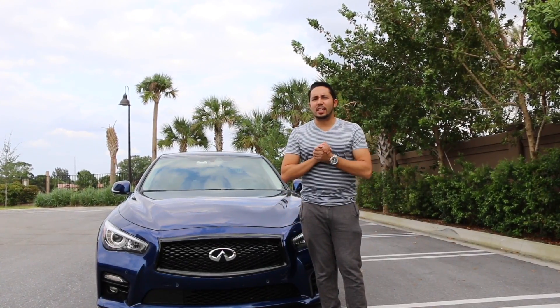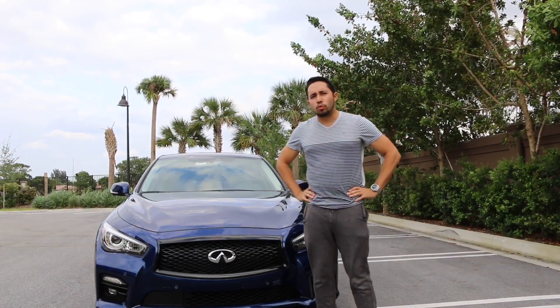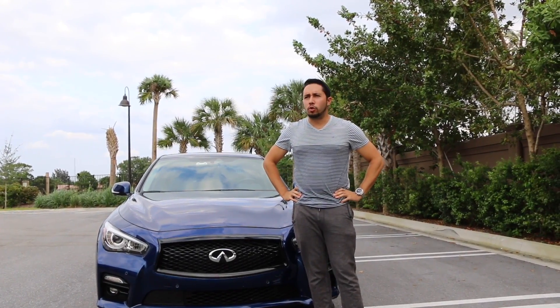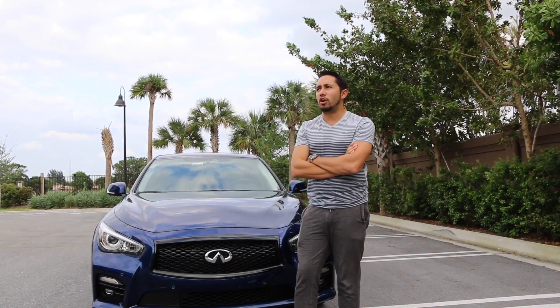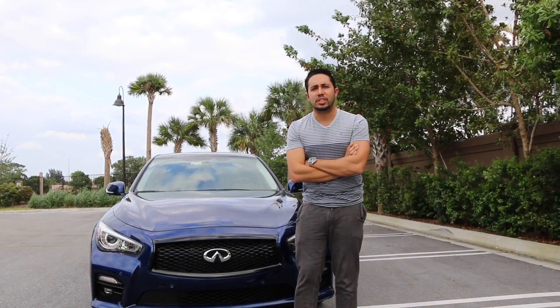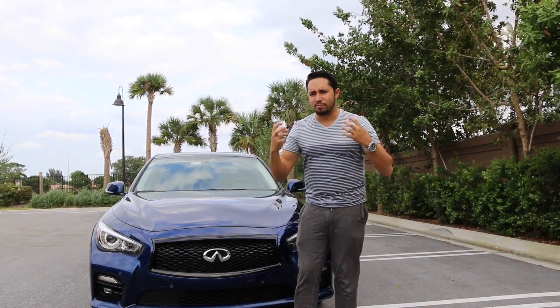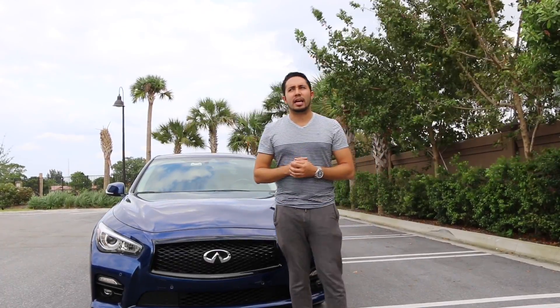The Infiniti Q50 Red Sport — it's a rear-wheel-drive, 400 horsepower monster sedan. Saying it that way puts this car into a different class. It's no longer just a sports sedan. It's a very sports sedan, if that makes any sense. Anyways, that puts it in a different class.